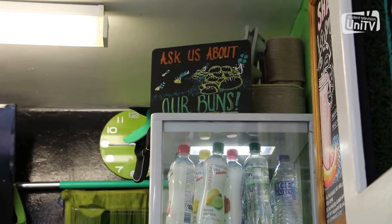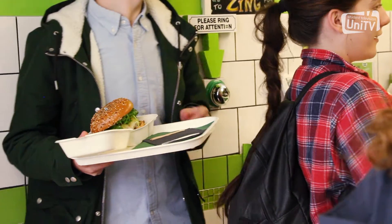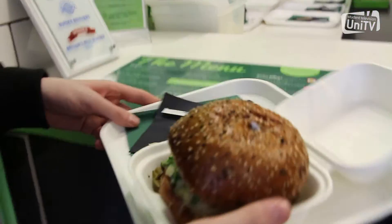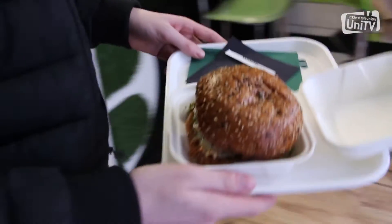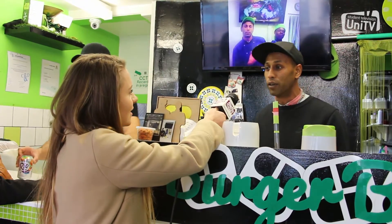Our bread is a challah bread, so it's a Jewish plaited bread originally — all egg buns, different to a brioche because it's not so sweet and it doesn't collapse so easily. We have an artisan baker who bakes the bread every morning for us. We do also have gluten, wheat and dairy free bread and vegan bread as well if you have any intolerances.